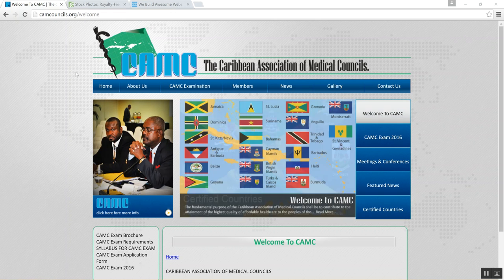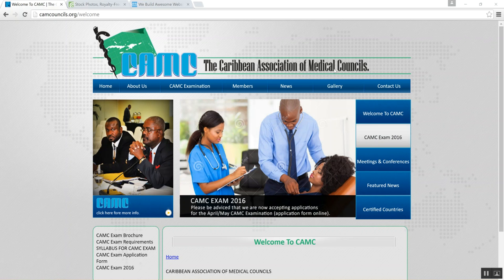Good day, this is Damar from Medicare 101. Today we'll be doing a little bit of review on the Caribbean Association of Medical Council website.